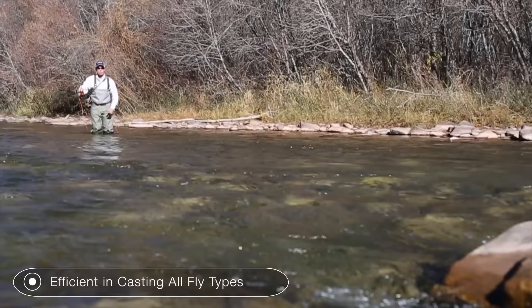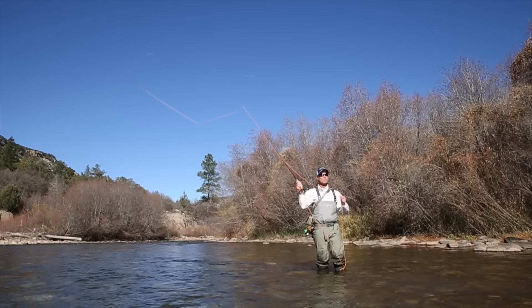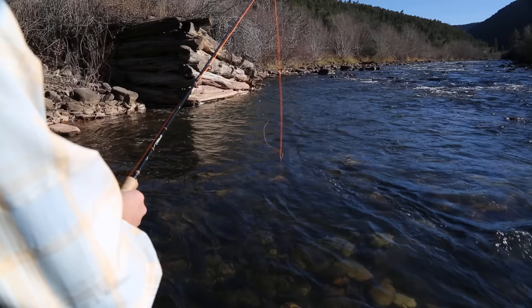We fish a lot of dry dropper here, large dry flies, large droppers, and it's really important not only for my own fishing but also my clients' fishing that when we make that first cast, it's the one that counts.